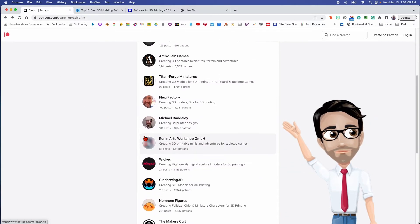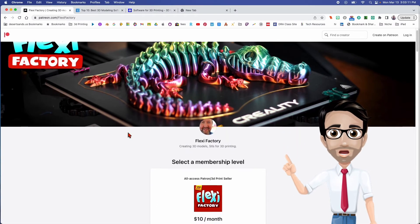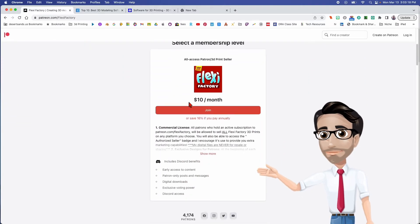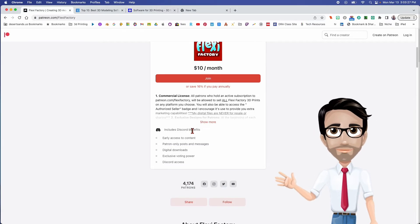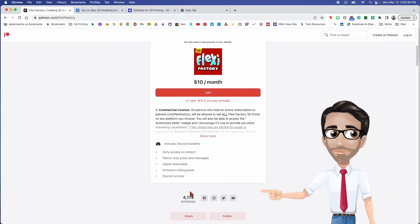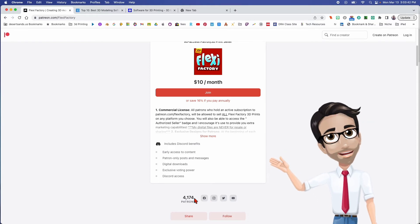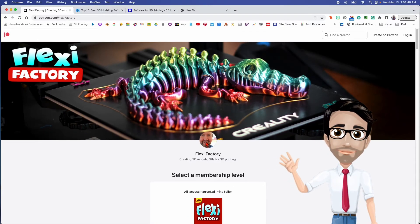It's very lucrative. Here's another example: this gentleman from Flexi Factory. He's also charging ten dollars a month, he's got a lot of awesome designs, and he's at four thousand one hundred seventy-four subscribers. Four thousand people giving him ten dollars a month — that's forty thousand dollars a month. If you worked your entire year at minimum wage, you would not make forty thousand in the whole year. This guy makes it in one month.